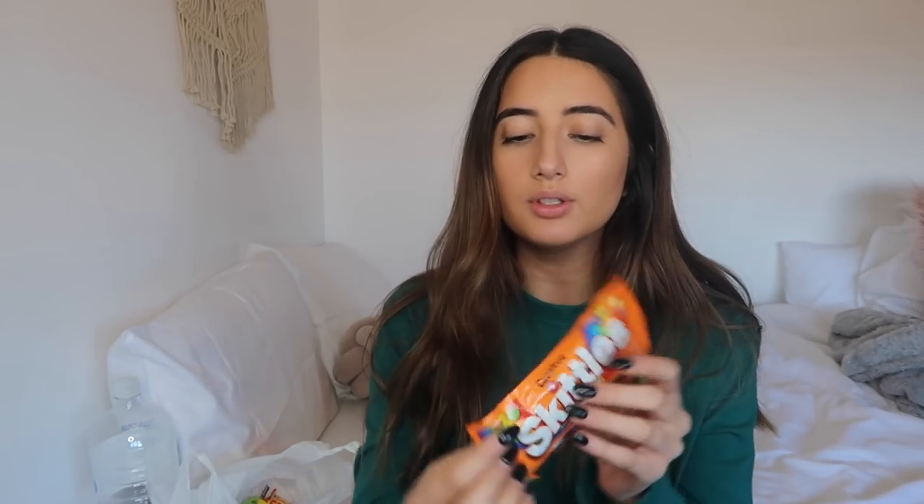The last Halloween-themed thing is these Cauldron Skittles. The packaging doesn't seem to list any specific flavors, so I don't know if they'll just taste like regular Skittles. There's a green one — it tastes a little bit like lime, not quite a full flavor. Let's try a purple one. Yum, it's really good — I love that. I rate them like a 6 out of 10, not bad.